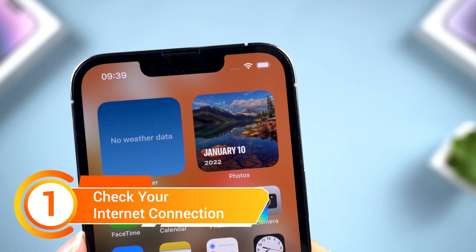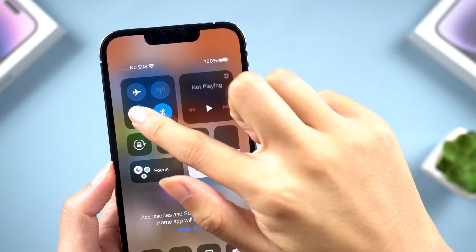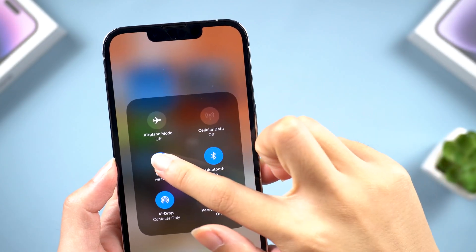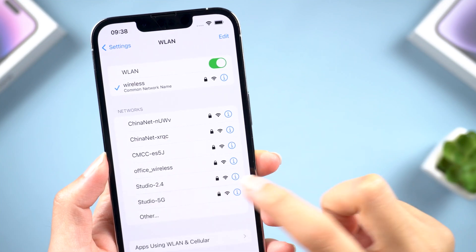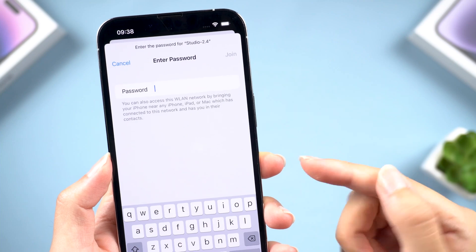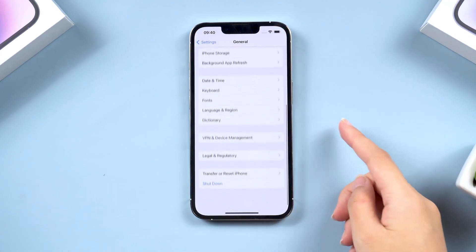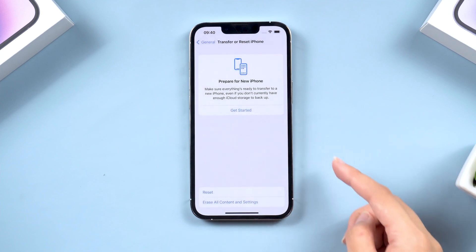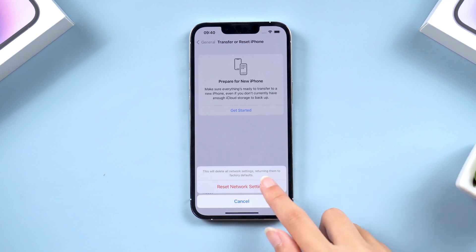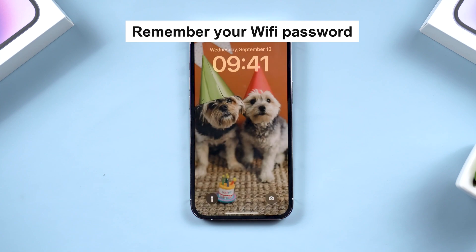Method 1. This situation could be caused by the network. So first, make sure you have a good network condition and switch to a more stable network, then try checking for the update again. If it still doesn't work, go to General, scroll to the bottom, tap Transfer or Reset iPhone, then tap Reset to Reset Network Settings. Keep in mind that this will erase your saved Wi-Fi passwords, so make sure you have them handy.